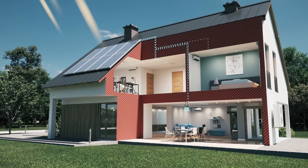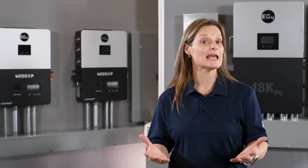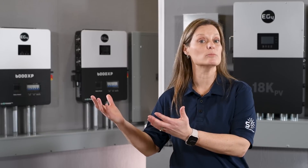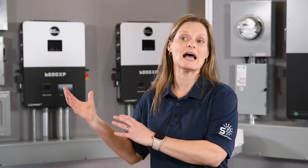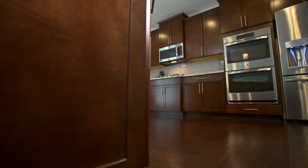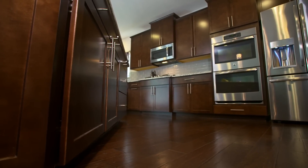Off-grid inverters come in different types like pure sine wave and modified sine wave inverters, each suited to different system sizes and power requirements. They are capable of handling high-current outputs, making them perfect for high-capacity battery bank applications. Off-grid solar inverters don't have to match phase with the utility sine wave, which makes them more versatile and flexible. They can also be used to power other appliances besides solar power systems, making them an ideal choice for small, off-grid energy systems.